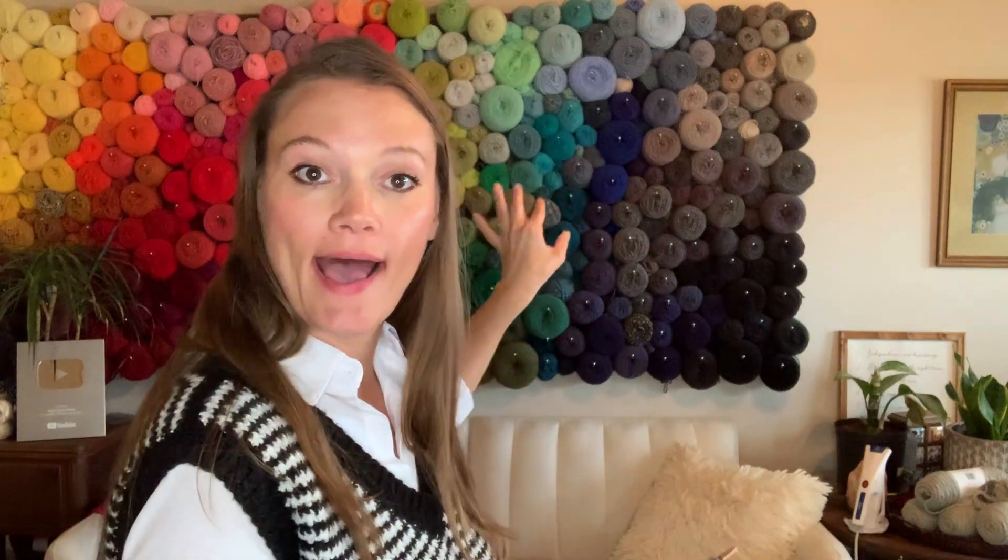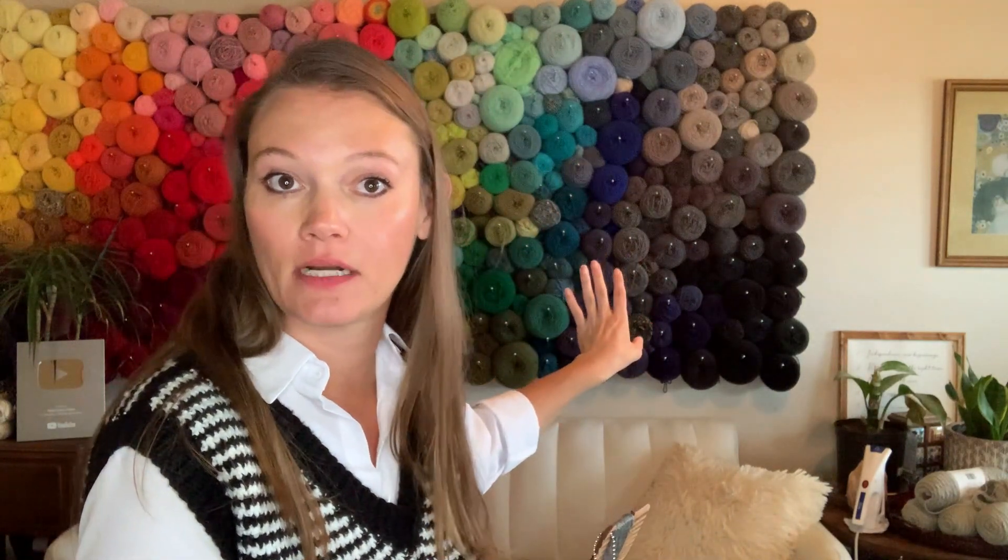Most of what I have on the yarn wall behind me is worsted weight — about 98% of it is worsted weight size 4 yarn. So I know that anywhere I go, unless it's obviously bulky or super fuzzy, it's going to be worsted. I also have a whole bookmark series which would be excellent stocking stuffers for Christmas. But unless it is something obviously not worsted, for the most part anything on my wall is going to be worsted. If I had a question about that though, I could use this wraps per inch tool.